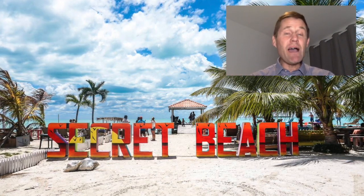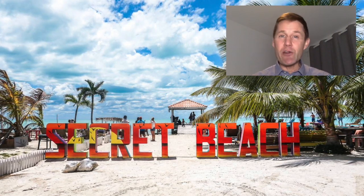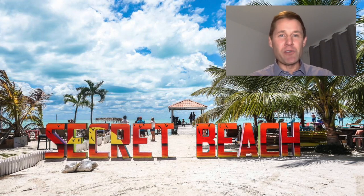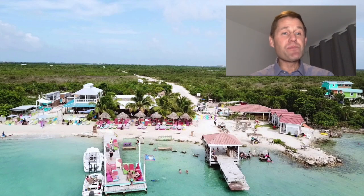If you want to know more about this area, I've done a complete webinar called 'The Truth About Secret Beach.' It gives some explanation as to how this area got started, where it is today, and where we see it going in the future. So let's get into our listings. The first beachfront listing I have is just about a block and a half to two blocks north of Secret Beach — it is Ambergris Bay lot number 221.